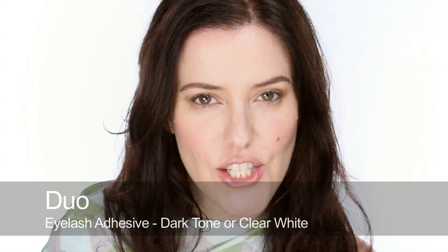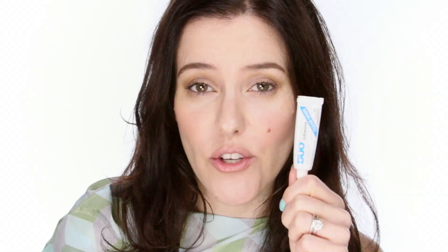The other thing you'll need is glue, and there are lots of different types. My favourite is Duo — it's a surgical glue I've used for years. It's really good on sensitive eyes and you can get them off quickly afterwards because it's rubber-based. There are two types: a dark one and a clear one that goes on white. When you're starting out, the white one that dries clear is quite good because it gives you an indication of when it's dry, whereas the dark one if it gets in the wrong place dries dark and you can see it.